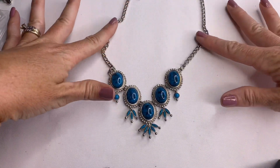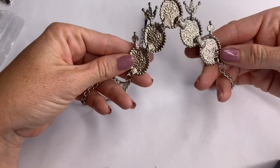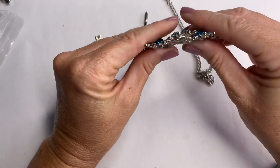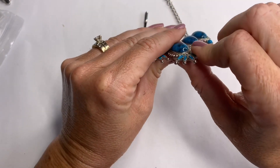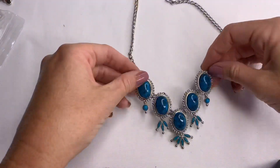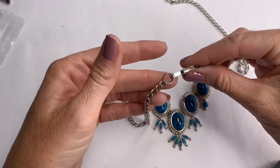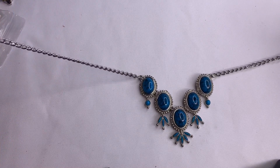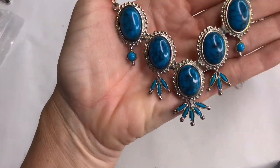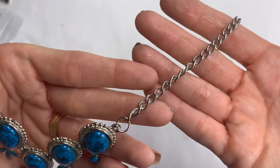We have this silver tone necklace with blue stones. I'm trying to figure out if this is vintage — it looks vintage to me and it was a little misshapen. I'm bending it back carefully so I don't break it — that's better. No makers, but this piece is pretty and very vintage looking, at least in the vintage style. The silver tone is good.